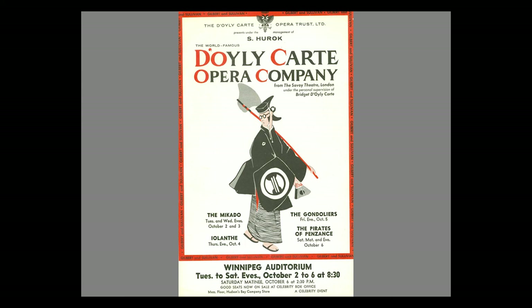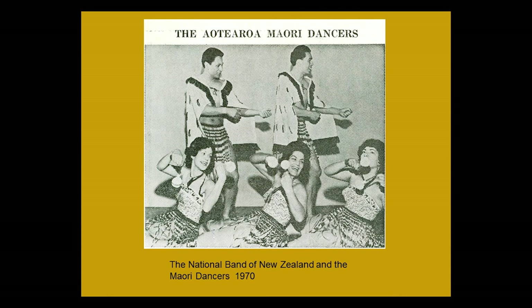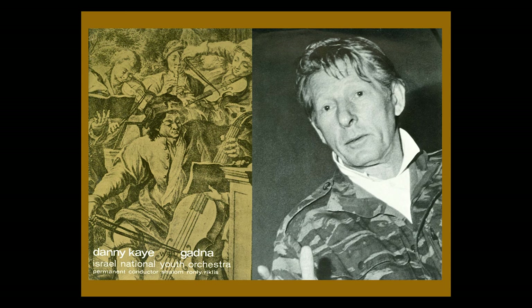The wonderful Gilbert and Sullivan D'Oyly Carte Opera Company performed four of their operas or operettas. The National Band of New Zealand along with the Maori Dancers performed as well. And of course the wonderful Danny Kaye — yes, I have the program — was here with the Israeli National Youth Orchestra. He was a wonderful performer in every way. I did love White Christmas, but he was quite an incredible human being.